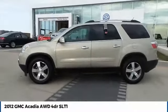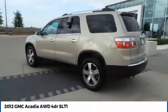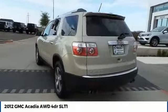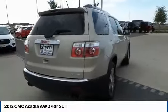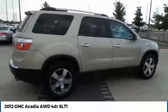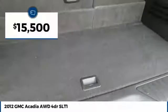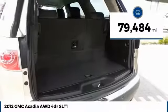The GMC Acadia has great capability coupled with exceptional safety, offering better highway fuel economy than any other eight-passenger SUV, advanced technology, and thoughtful ergonomics. The Acadia is a premium utility that rejects compromise and is priced below $20,000. This vehicle has less than 80,000 miles.